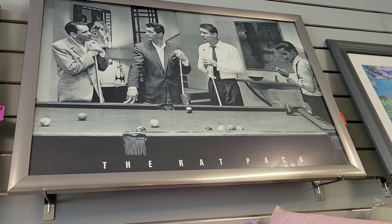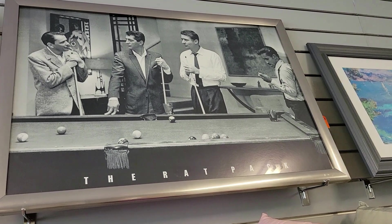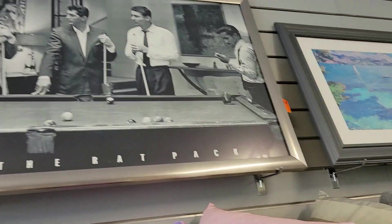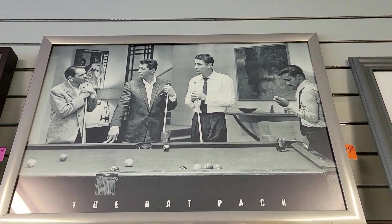Guys, check it out — it is the Rat Pack. And check out that lamp over by Frankie. That's just too cool. And they want 25 bucks — that's fair. I actually already have one. I love seeing this stuff out. Off I go.